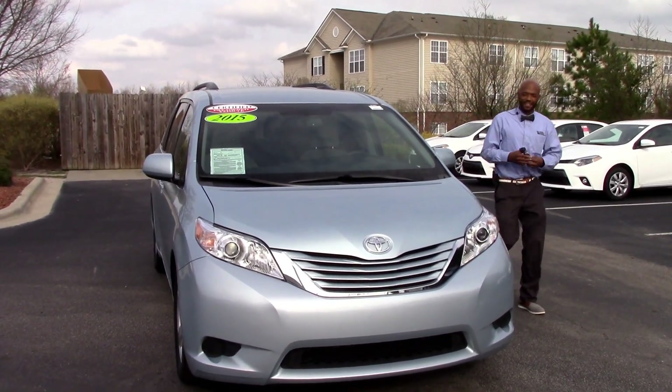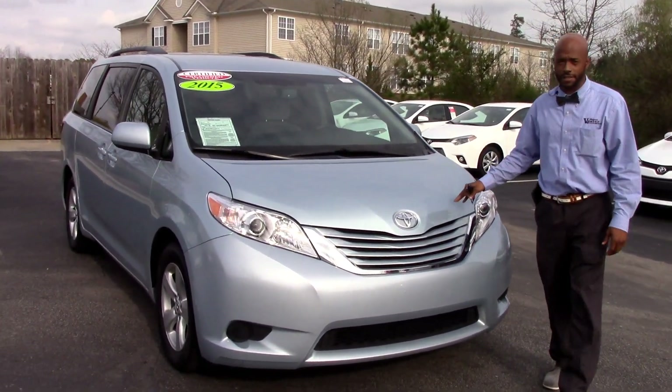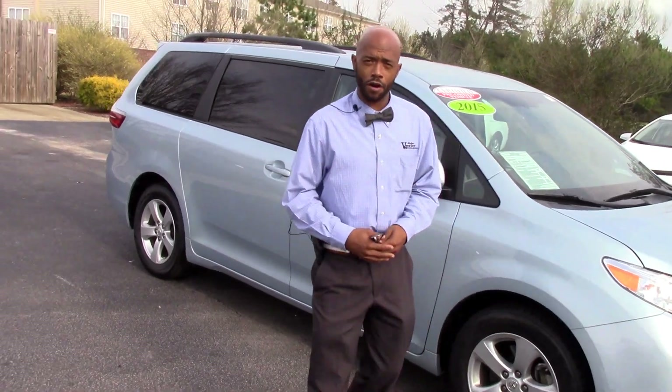Hey everybody! This is Dash Williams at Hubert Vester Toyota in Wilson. Today we're going to talk about TP 3831, which is a 2015 Toyota Sienna LE model. This is the Silver Sky Pearl color.